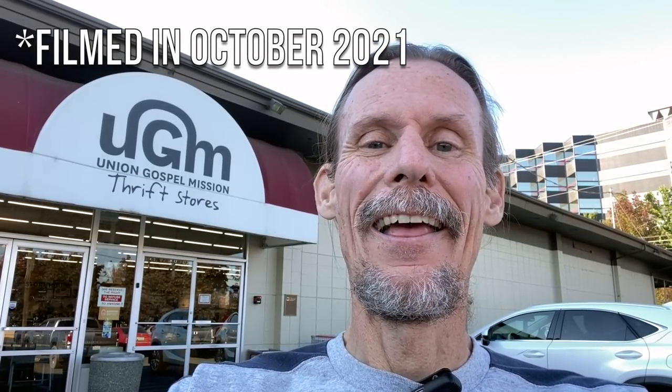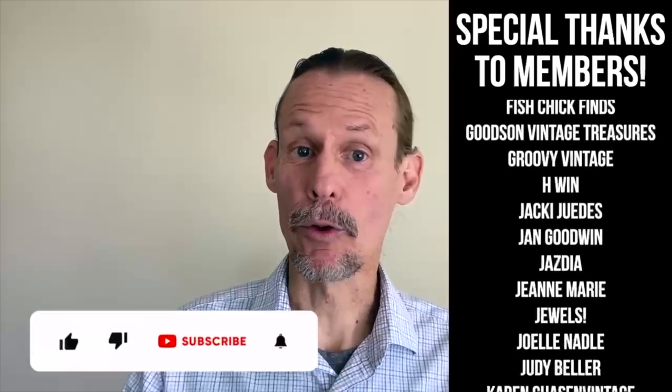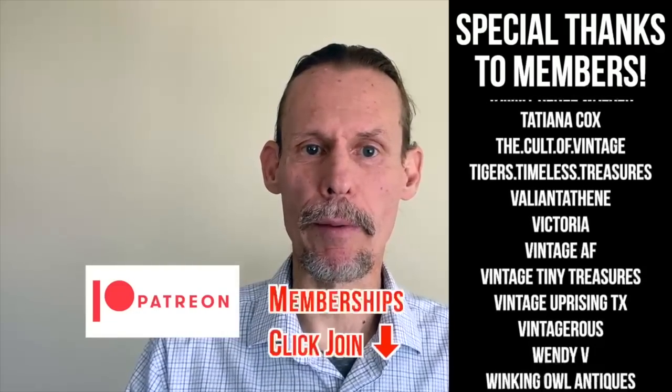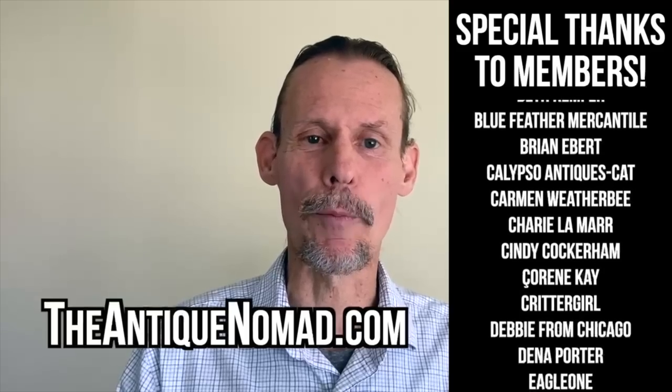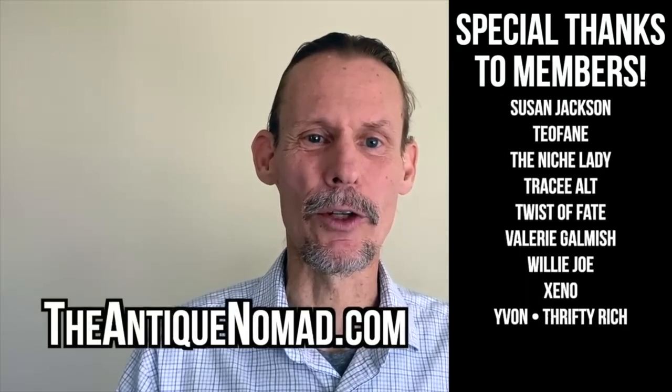I see why people are talking about Union Gospel Mission thrift stores as being a good place to find stuff — there definitely were things to buy. Now I've got to get on the road and finish the rest of this trip because I've got the Rose City Vintage Market coming up next weekend. If you enjoyed this video, click thumbs up to like it, check the description for information about our Patreon and memberships — we've got different levels with bonus videos and early content. Check out our website, theantiquenomad.com for appraisal help, and we'll see you again for more adventures in the antique and vintage community soon. Bye for now!